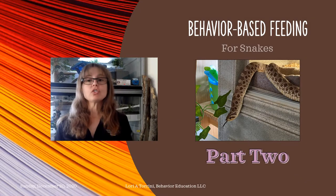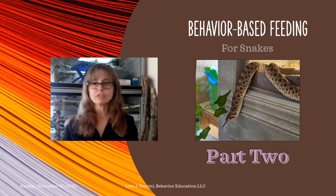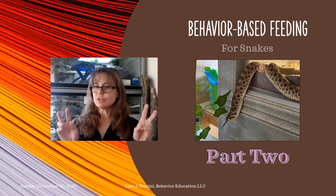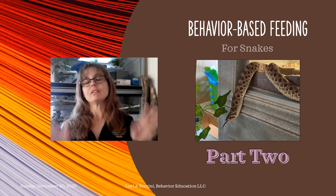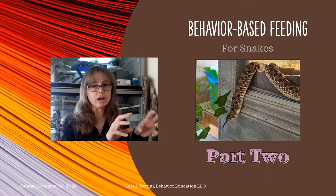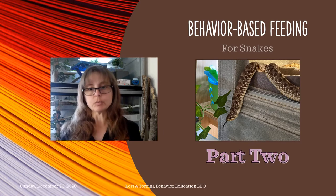Hi everyone, and thank you so much for joining me for part two of behavior-based feeding for snakes. In this presentation, I'm going to do a not-too-long review of what we talked about in part one, and then we're going to see some actual video footage of snakes. I have them set up to compare the same snake when they're not hungry versus when they're hungry, and I'm really hoping that that's going to be helpful for you all.